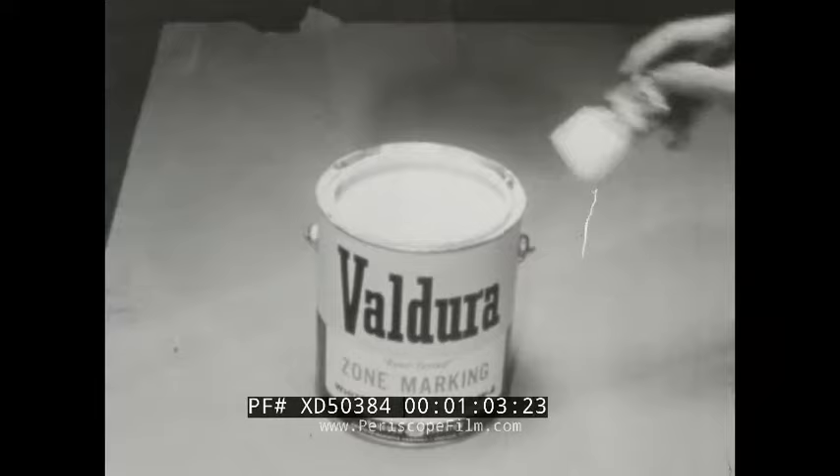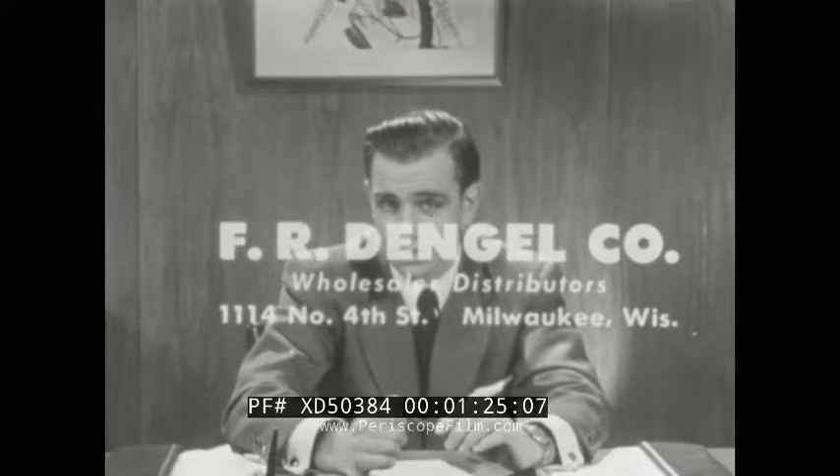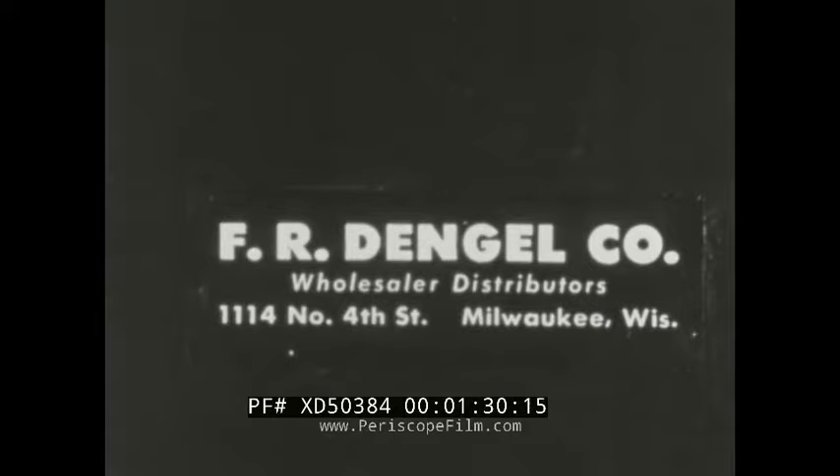Now paint — that's another very important thing to a purchasing agent. Dengel always has the answer with one of Valjura's perfect heavy duty industrial paints. Everything from asphalt gum for the roofs to zone marking paint for our traffic aisles. Yes, I have to buy right for my firm. So I always buy from the FR Dengel company at 1114 North 4th Street, Milwaukee. I know they've been suppliers to industry for over 65 years.